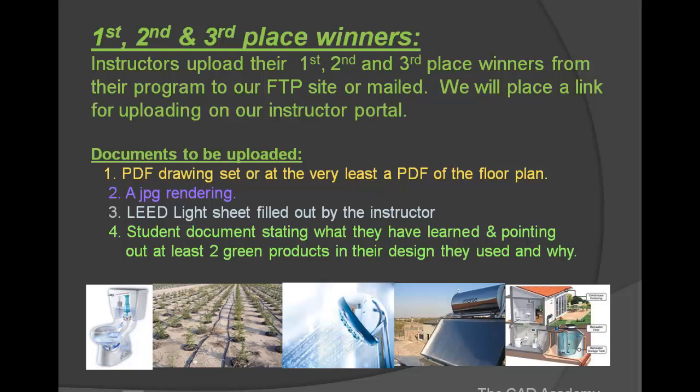And then a student document stating what they learned and the two green products. Any time during this process, you can email us with questions on how to do a specific thing. We're not going to tell you how to design, but if your students don't know how to do a PDF drawing set or a JPEG rendering, we'll be happy to help. We do have some quick starts on our instructor portal that would help with this.